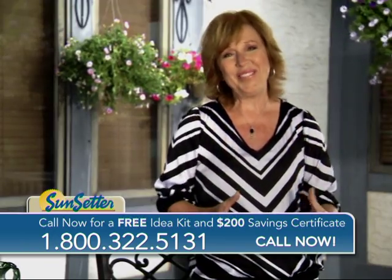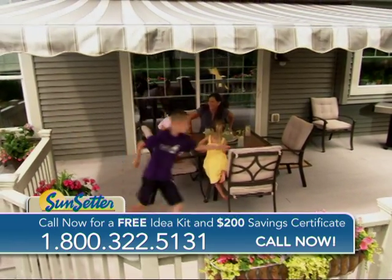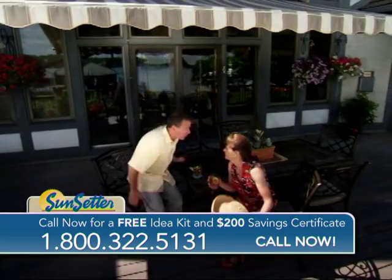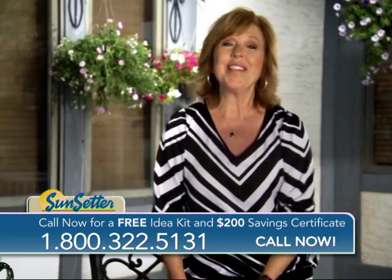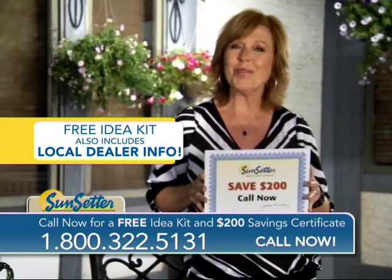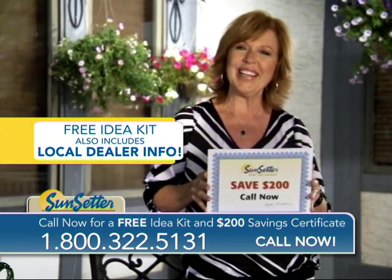I love Sunsetter awnings. You will too. It creates a great place to spend quality time or entertain friends and family. The best part is that I am cool and comfortable even on the hottest days of the year. Call right now for this valuable $200 savings certificate so you can start making the most of your deck or patio. Life is better under a Sunsetter.